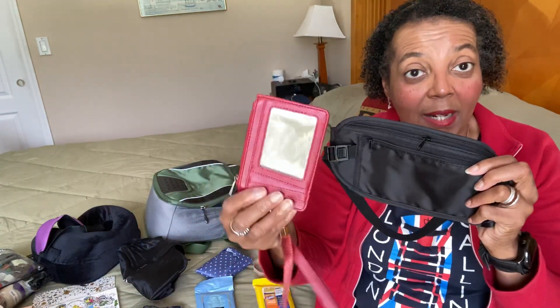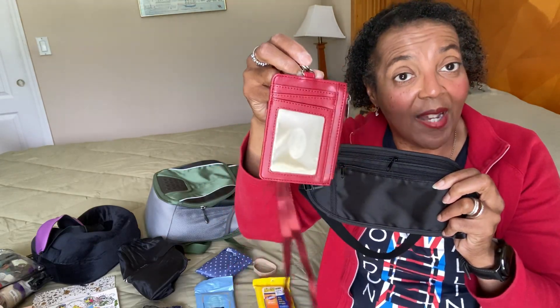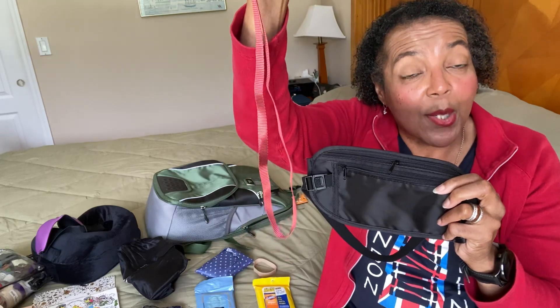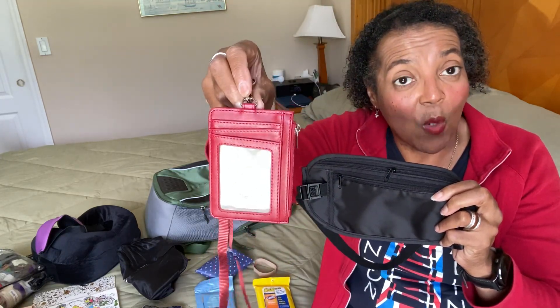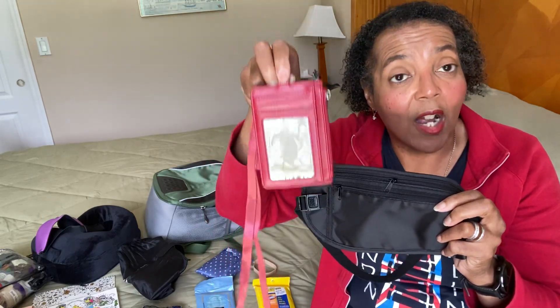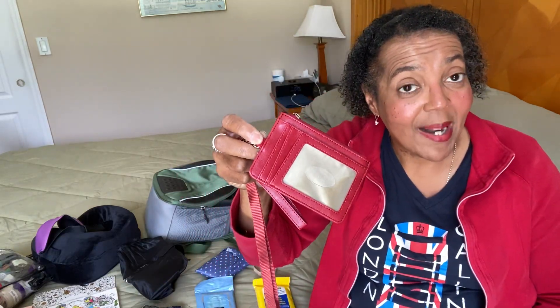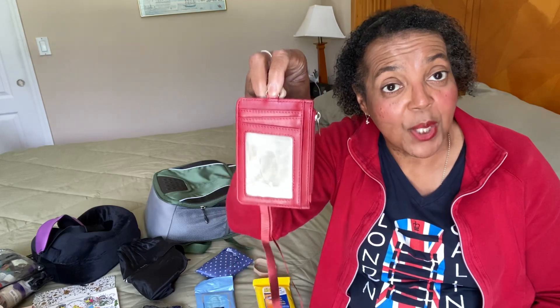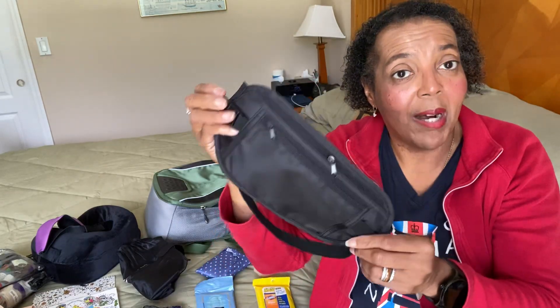This is for money — this is an RFID wallet I got online. I love it. It has a neck strap, so I can put it around my neck with my spending money and credit card for the day, underneath my shirt. That way when I'm at the store, I can just pull it out from around my neck, make my purchases, put it back under my shirt, and move on.